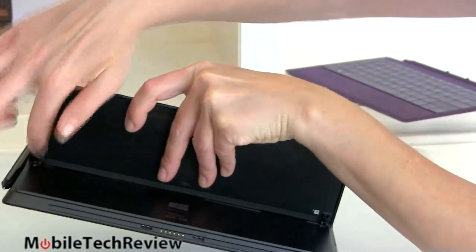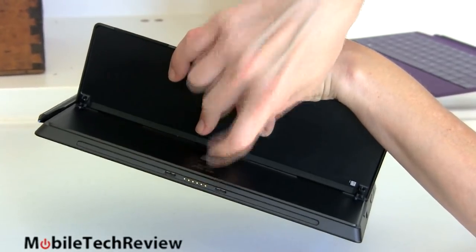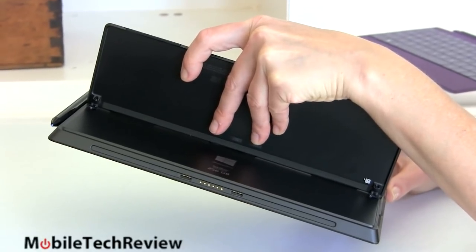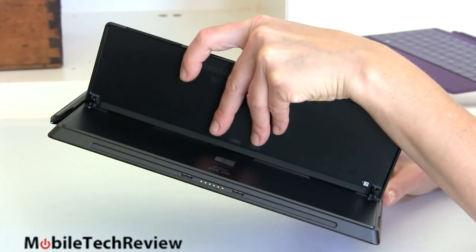There's our dock connector for the keyboard. Right now you can get the Type Cover 2 or the Touch Cover 2, or you can use the original ones as well. There's going to be a variety of accessories for this, and there's even going to be a docking station next year.